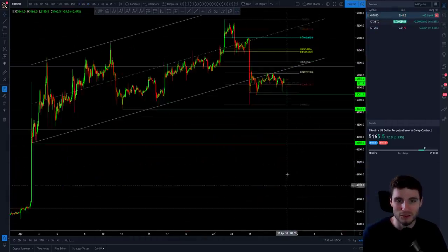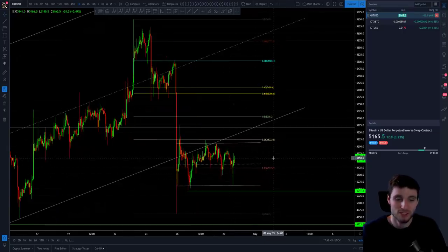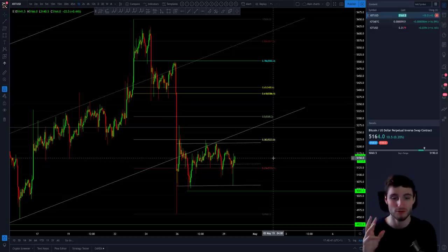That's IOTA trading perfectly. Going back to Bitcoin, just watching this parallel channel now and trading from it on a shorter term, then looking at 382 to 0.5 midterm for resistance and 4,923 as support.